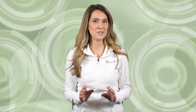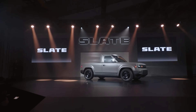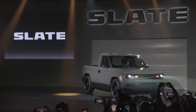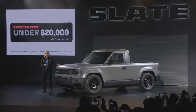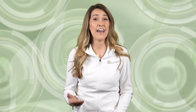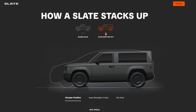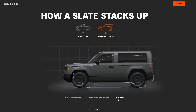We've heard whispers about Slate for quite a while, but this week they finally debuted their customizable electric truck platform. They've been touting a sub-$20,000 starting price after federal incentives, provided consumer EV subsidies haven't been deleted or reduced by the time customer deliveries begin. The compact two-seat pickup measures 174.6 inches long, a bit shorter than a 1990s Ford Ranger pickup.